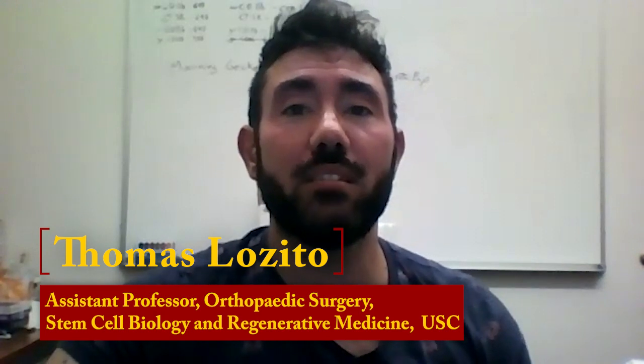Hi, I'm Tom Lizito, and I'd like to tell you about a recent paper from my lab at USC. In this study, we applied stem cell therapy towards improving the fidelity of lizard tail regeneration.